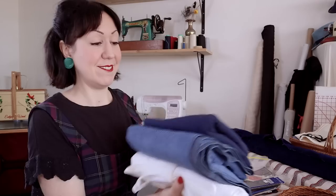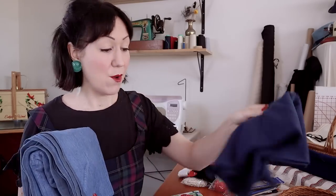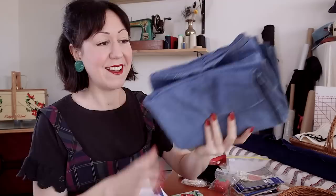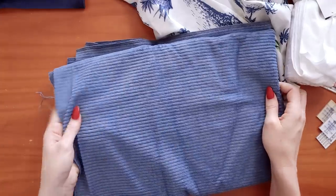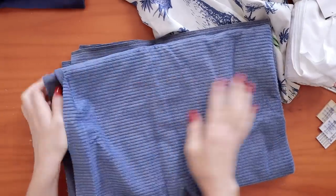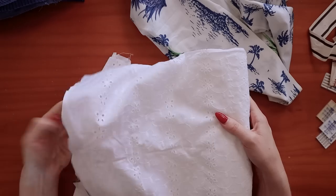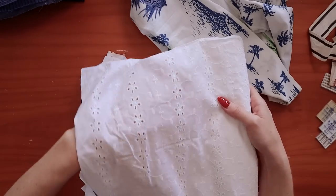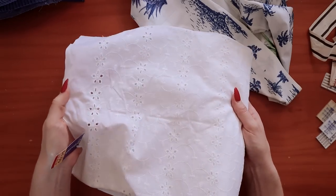Some fabrics I found lately thrifting are some cotton knit in a navy, which I adore, another cotton corduroy in a lovely shade of blue — I can imagine a little pinafore out of this one — and some lovely cotton eyelet, just lawn fabric. I always love these. I think some little shirts and nice cool summer tops would be great.